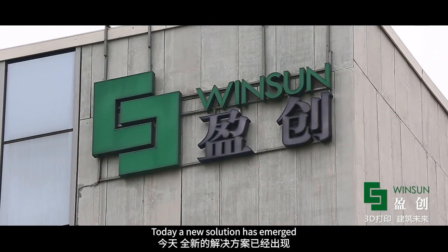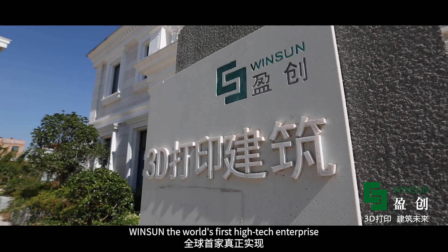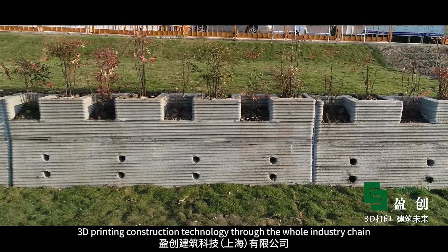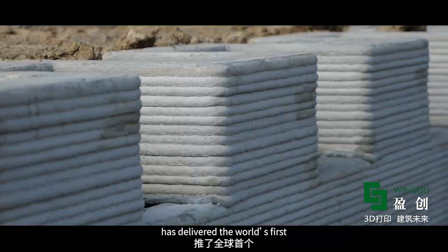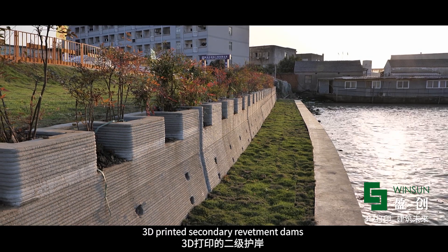Today, a new solution has emerged. Wingsong, the world's first high-tech enterprise that has truly realized and applied 3D printing construction technology through the whole industry chain, has delivered the world's first 3D printed secondary revetment dams.